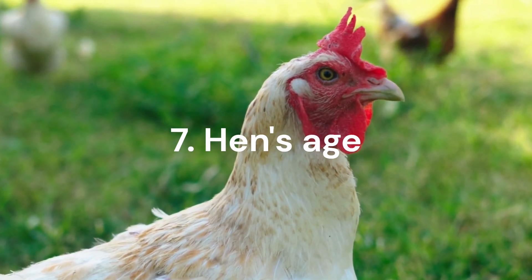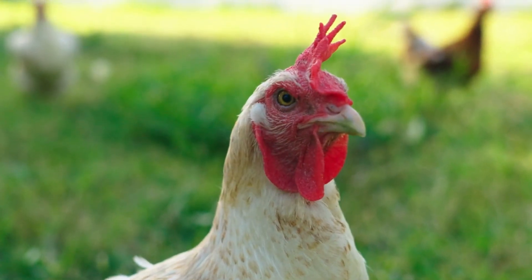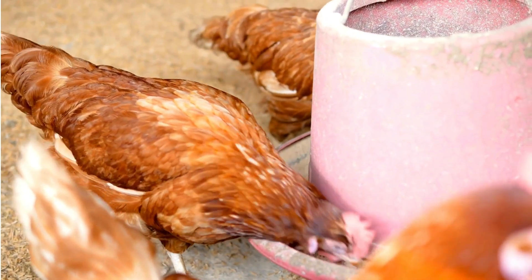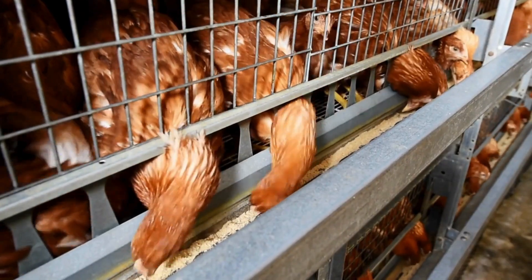Age of the hen can play a role as well. Older hens may have reduced efficiency in absorbing nutrients, including calcium, which can lead to poor eggshell quality or shell-less eggs. The solution is to supplement the diet of older hens with extra calcium, such as crushed oyster shells or limestone grit.